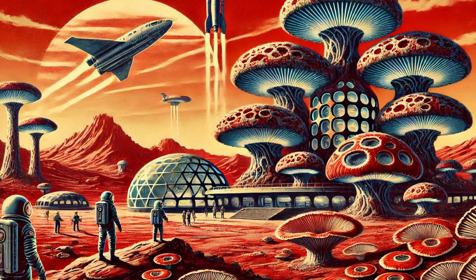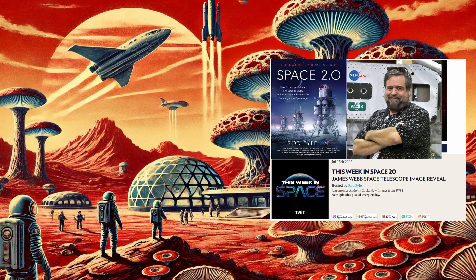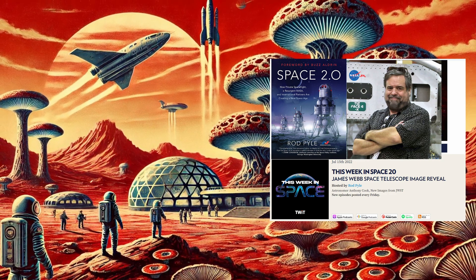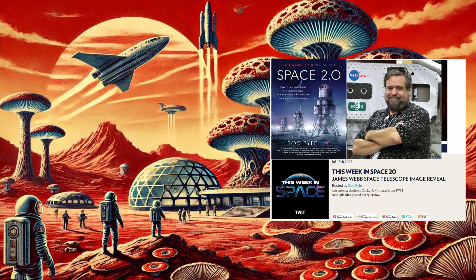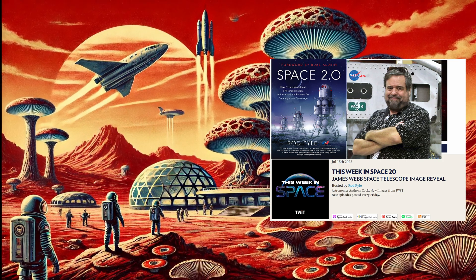This article was sourced from an interview with Dr. Rothschild for the This Week in Space podcast, co-hosted by Rod Pyle and Tarek Malik, editor-in-chief of Space.com. You can find the podcast on all major providers or by visiting twit.tv on the web.